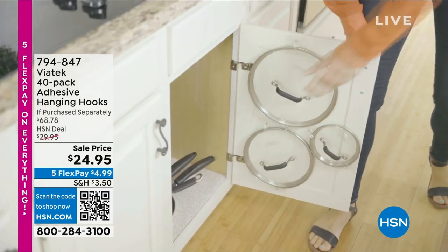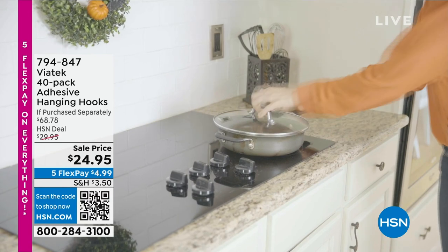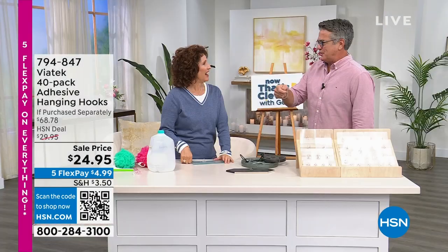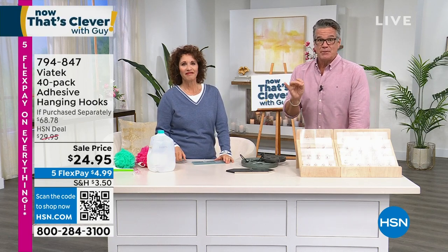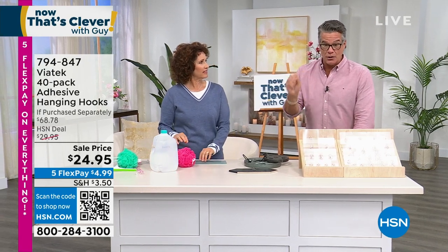There's no place to put a towel. You can't drill through glass — I'm not going to get a tile drill and do all that. So I put these in there: on any finished surface, glass surface, tile, or anything like that, you can put the hanging hooks on.